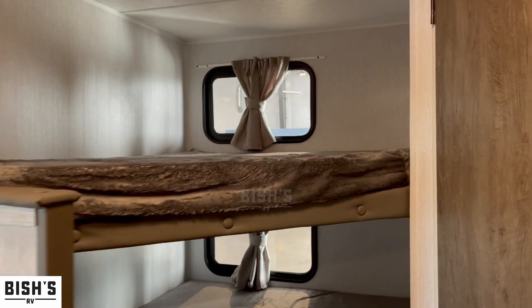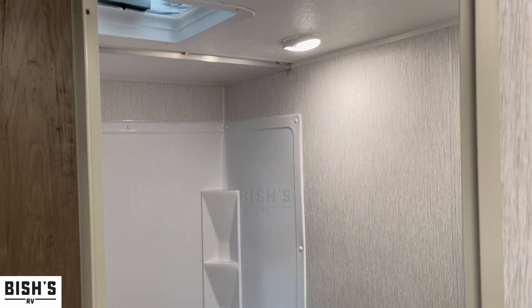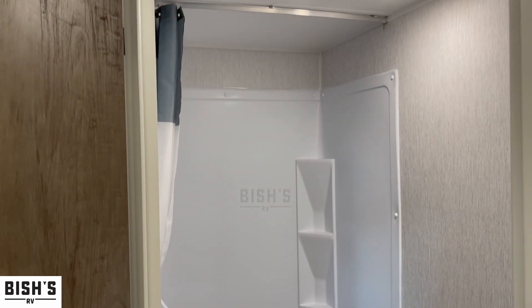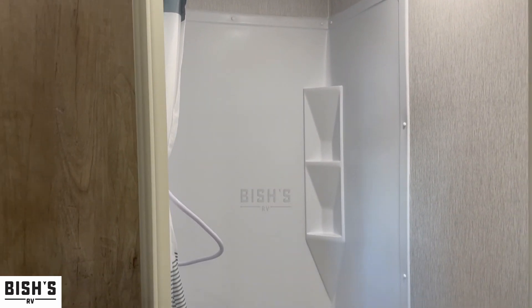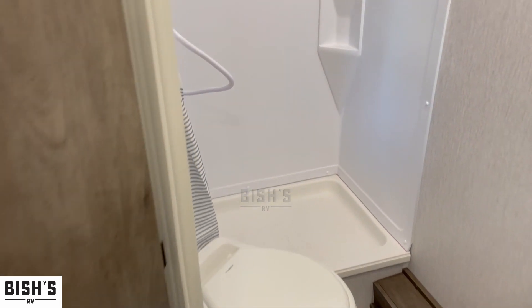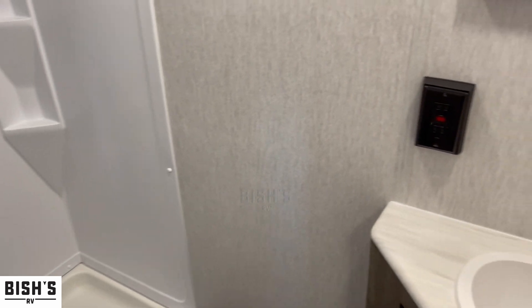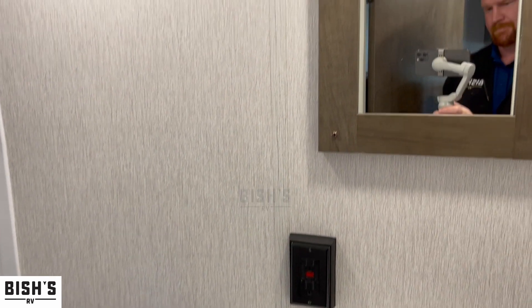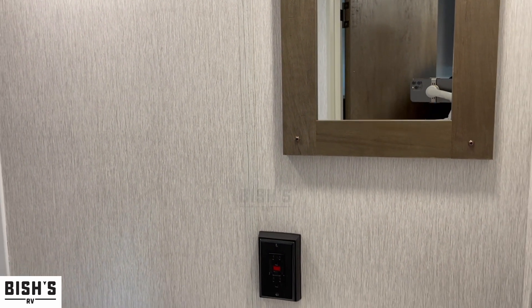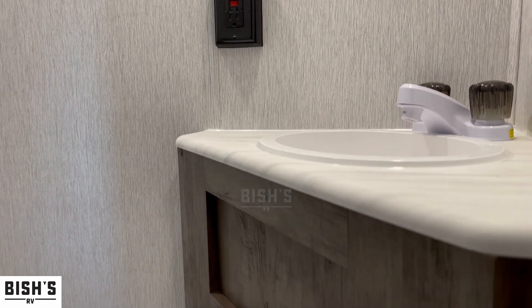Next to that, a really nice roomy corner bathroom. That corner bathroom is going to have a stand-up shower with a curtain for privacy. There's a nice angled toilet — notice how it's angled a little bit to give you plenty of knee space. And then a nice little sink over in the corner with a mirrored medicine cabinet for keeping your toothpaste and cups in, and a GFI outlet right next to it.